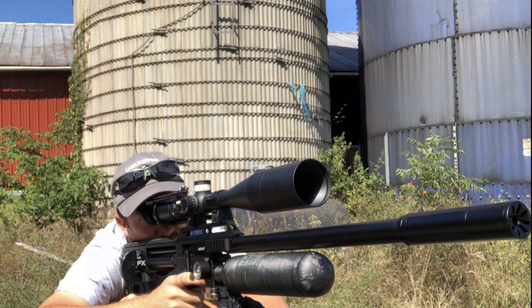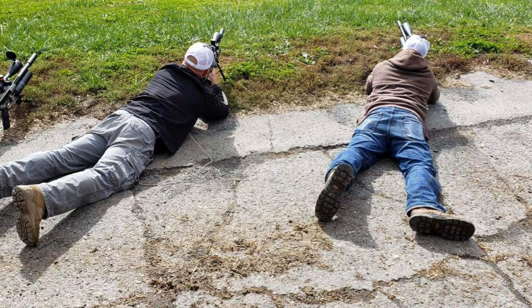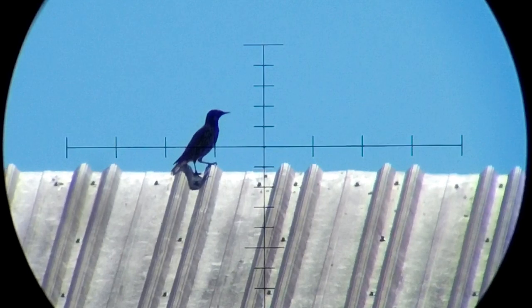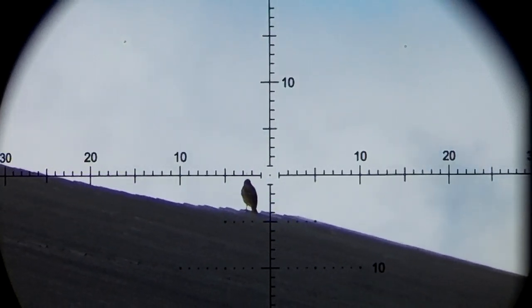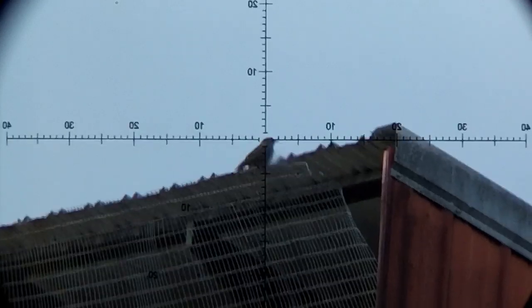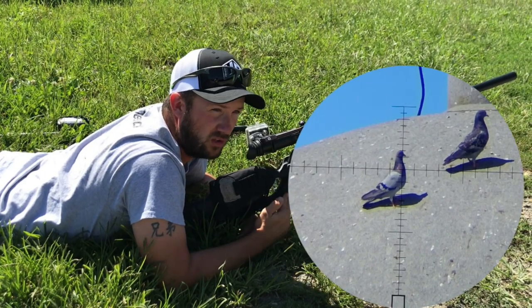Behind every single shot you have ever seen us take is a hundred shots, a thousand shots — they really are limitless. We don't stop when we have our original drop data; we verify it over and over again. One of the hardest things to get right is drop data in different temperatures with different winds. Winds affect the pellet or slug up and down, and there is just no chance of hitting your target unless you account for that. To get that original dope, you wait for that perfect calm day or wake up first thing in the morning and shoot at extended ranges from 50 all the way out to 350.